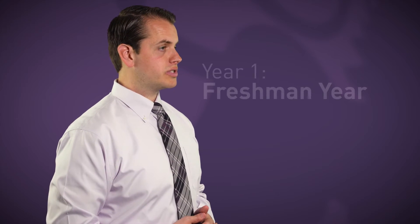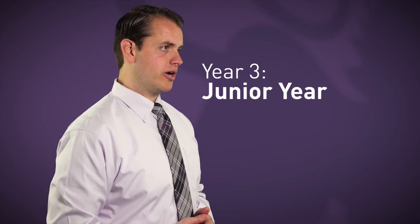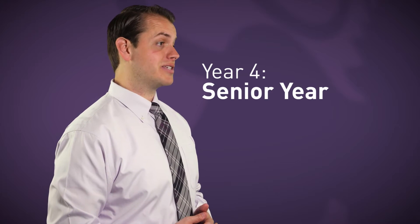In America, the first year of your degree is known as the freshman year, the second as the sophomore year, the third as the junior year, and the final as the senior year.